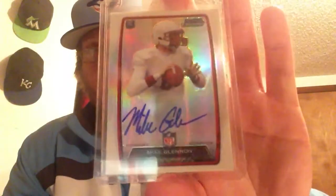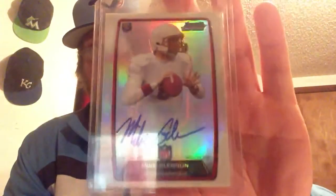I'm buying baseball now. Next, I got this in today - Mike Glennon out of Bowman Chrome, just the base version autograph, on-card autograph. My first Glennon pickup, so I was happy to get that in.